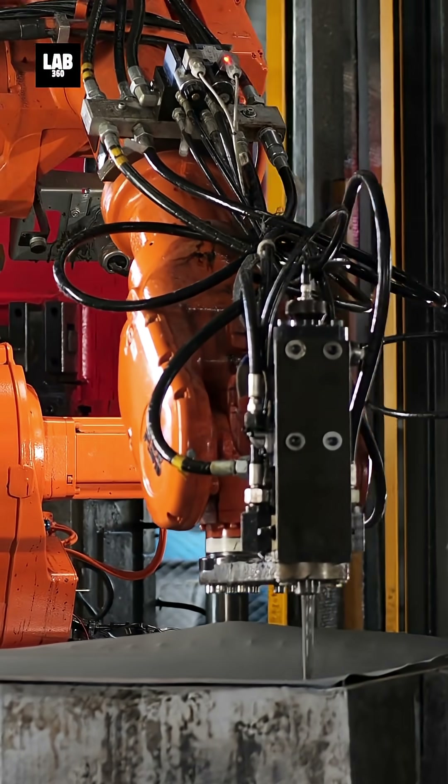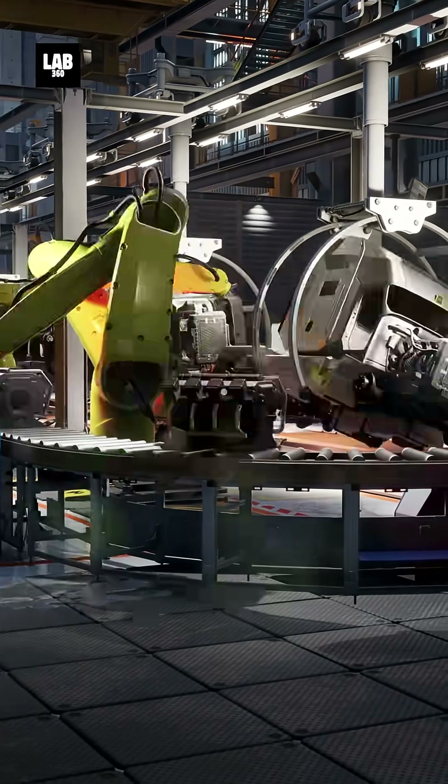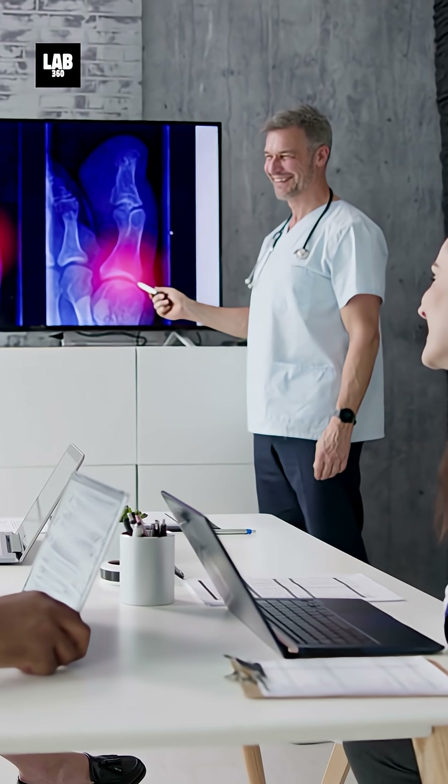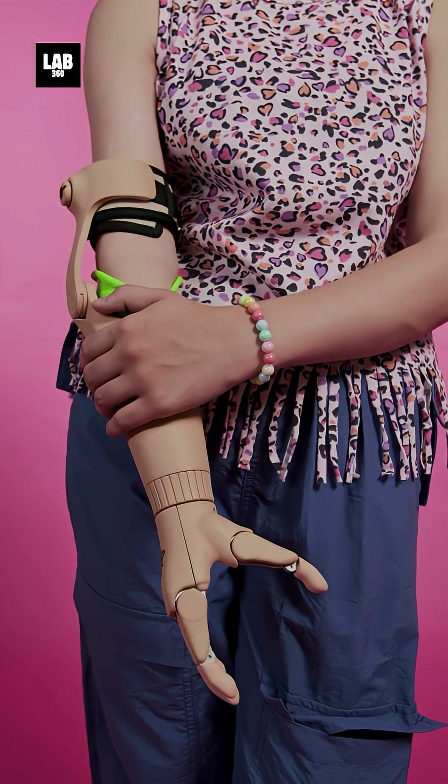Another potential application is in industrial robots, where enhanced touch sensitivity can improve precision and prevent accidents. The researchers believe this technology could also lead to better prosthetics, giving amputees a more natural sense of touch.